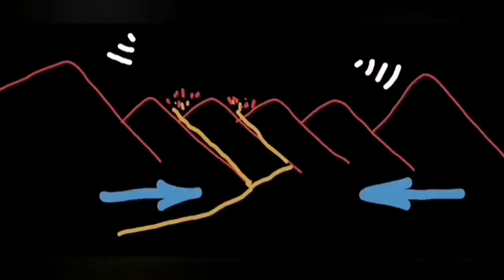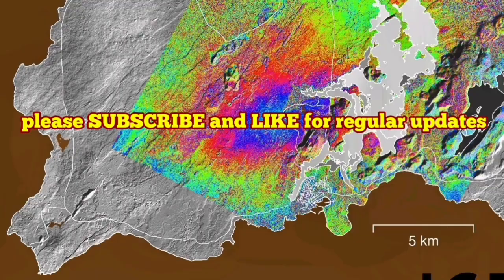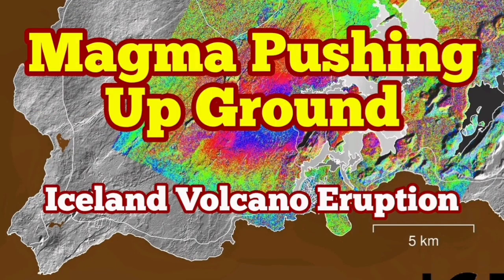Then when the next eruption happens, this contraction is reversed and the ground goes back the way it was — it snaps back practically. This is what we can see in the data.